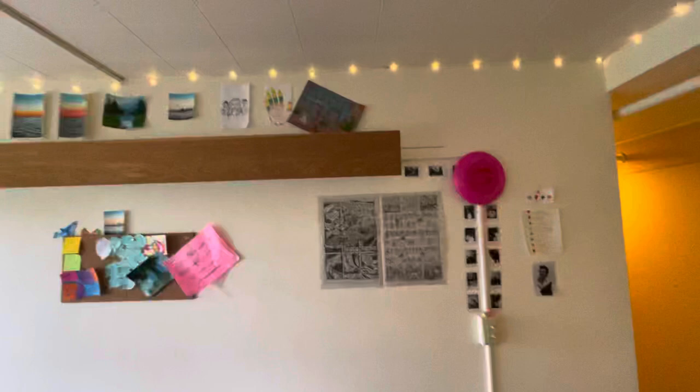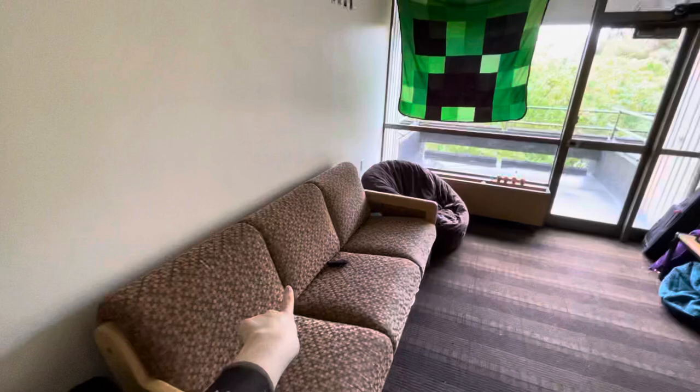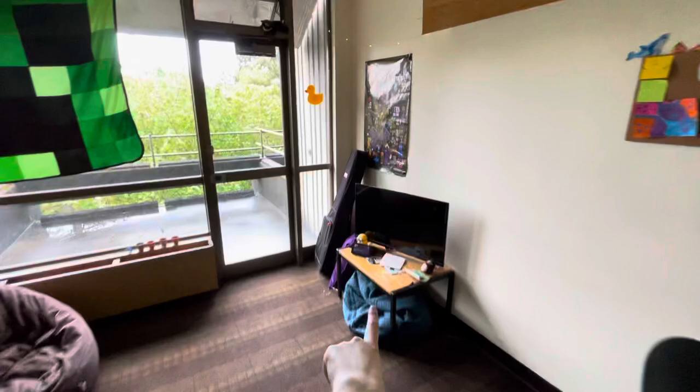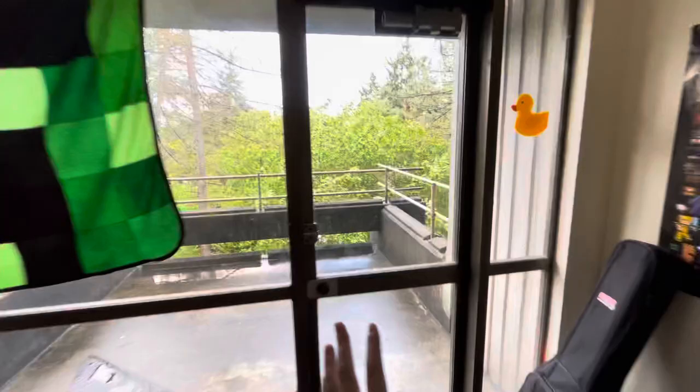We have a bunch of fun decorations in here. All the polaroids are of us at different events. Basically when you move into the dorm you get this couch, this table, and this table — everything else we added. My friend Emma brought bean bags, Payton brought this TV, everyone brought various things. My friend Iris gave me this for my birthday. I brought the microwave, and this is everyone's snacks. There's also a camping chair Iris brought that people sit in while their stuff is microwaving.